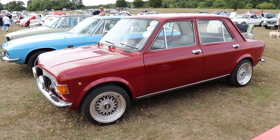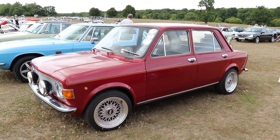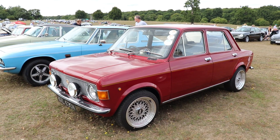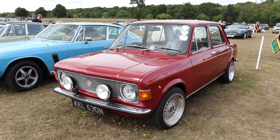The Fiat 128 was also the first car to feature the all-new Fiat single overhead camshaft engine — very advanced for its time — with an aluminium head and a direct overhead camshaft driven by a rubber toothed belt. This design was also adopted by most car manufacturers.